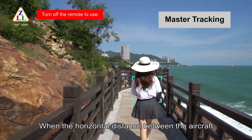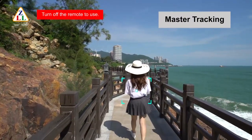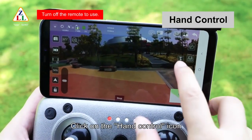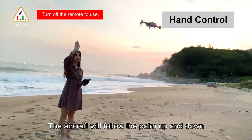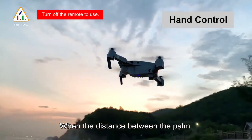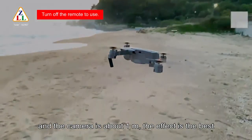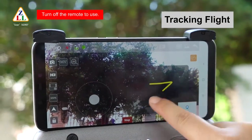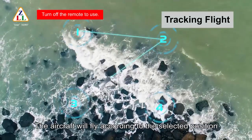Click the master tracking icon. When the horizontal distance between the aircraft and the target person is about two meters, tracking flight will start. Click the hand control icon — the aircraft will follow the palm up and down; the best effect is when the distance between the palm and camera is about one meter. Click the tracking flight icon and the aircraft will fly according to the selected position.